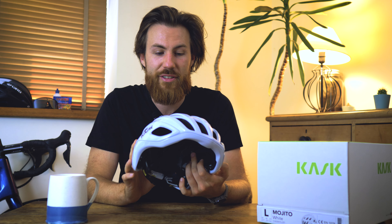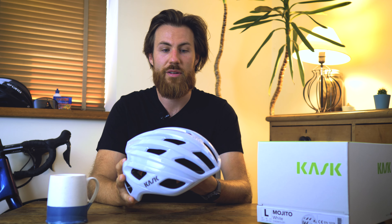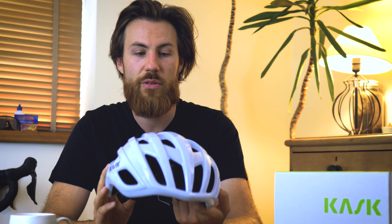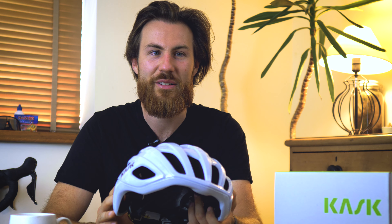All in all, the Kask Mojito 3 has seen some really nice feature upgrades and most importantly it's going to be a more comfortable, safer lid to wear when you're out on the bike. I really like the new design — do you think it quite captures the same iconic design as the old helmet? Let us know in the comments below. Thanks for watching and I'll see you next time.